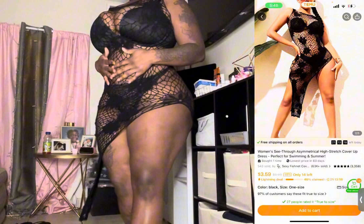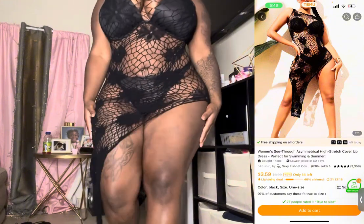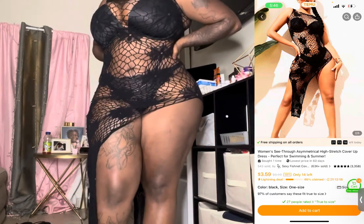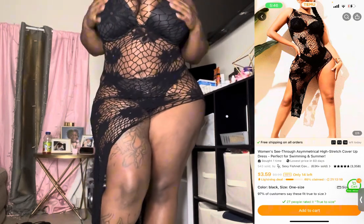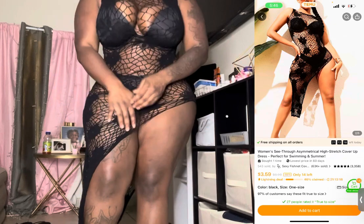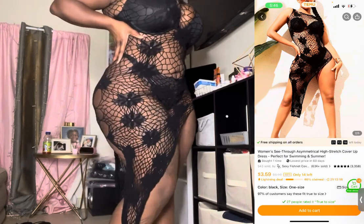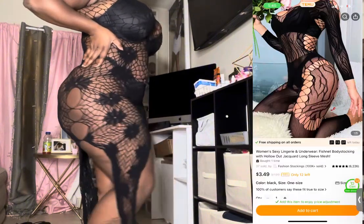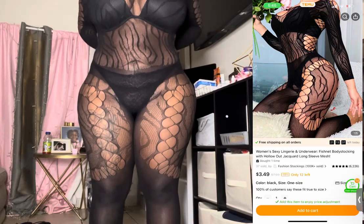I would definitely wear this out. Make sure you comment, like, and subscribe, and if you want to see other try-on videos just let me know. This stuff is from Temu — yes, Temu! Good quality, everything was good quality. The next one is one of my favorite ones too.